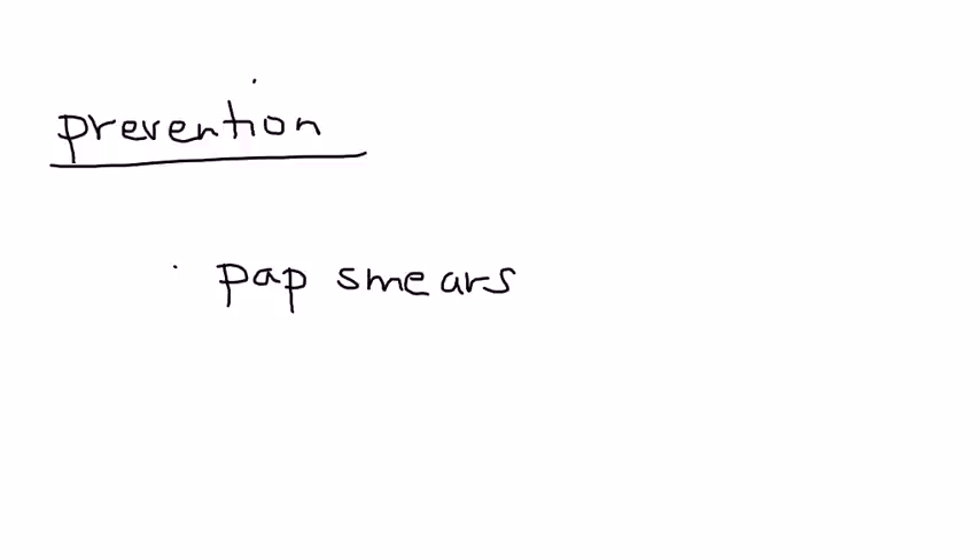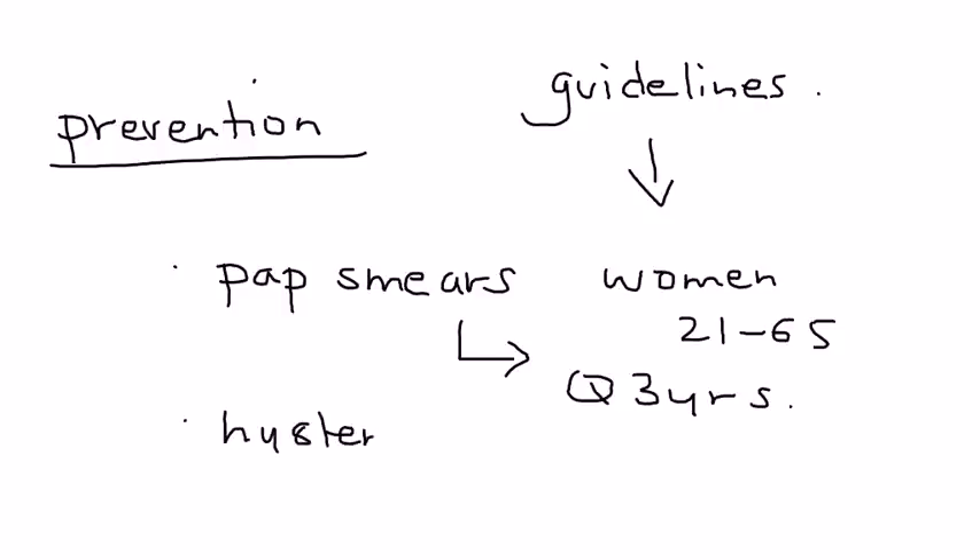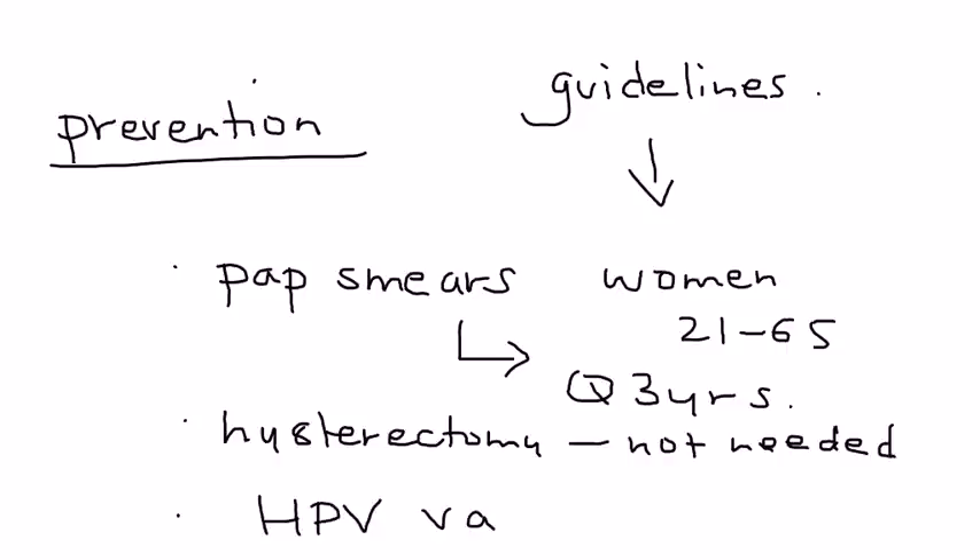Prevention is the key in cervical cancer because routine pap smears are really how you ensure it can be prevented — detecting abnormal cells before they progress to cancer. The current guidelines as of 2015 are that women age 21 to 65 should have a pap smear every three years. The exception is if a woman has had a hysterectomy, then she does not need one because the cervix hasn't been taken out. There is also a relatively new vaccine, the HPV vaccine, that helps to prevent cervical cancer.